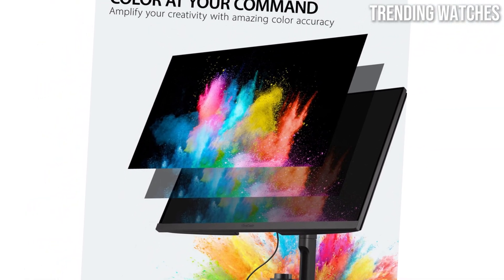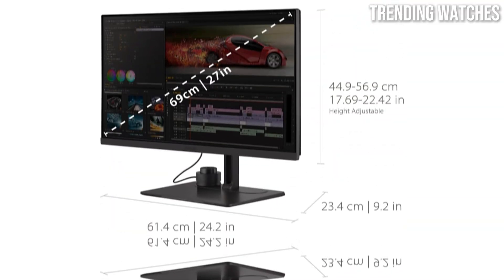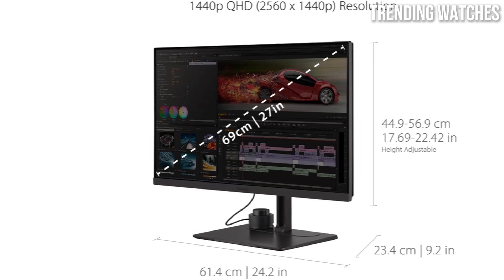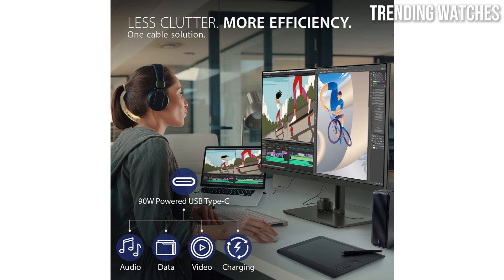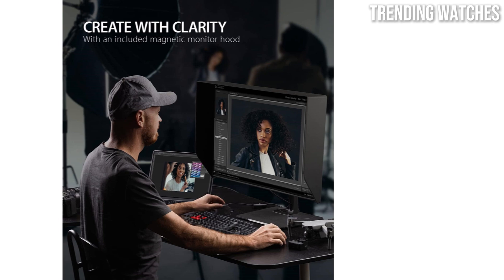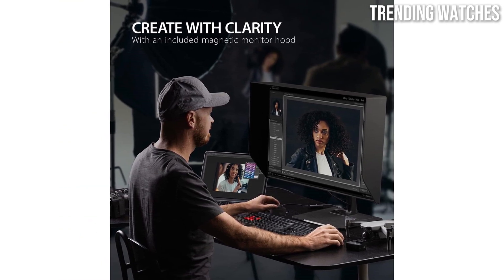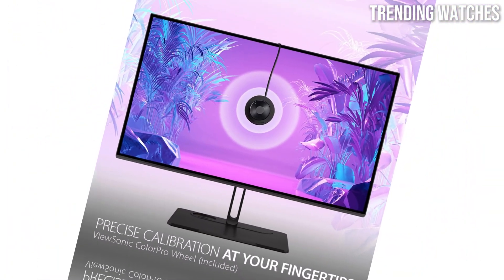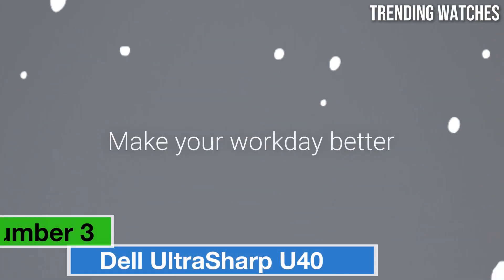The USB-C connection helps reduce cable clutter and streamline your workspace. The monitor also includes multiple connectivity options — HDMI, DisplayPort, and USB hubs — making it versatile for various setups. Ergonomics haven't been overlooked either; the VP2776 offers extensive height, tilt, and swivel adjustments, allowing users to find the most comfortable viewing position. Its sleek, modern design is a welcome addition to any desk.